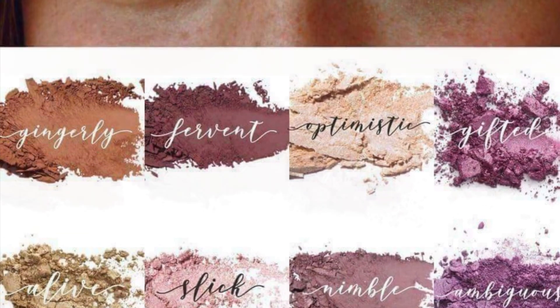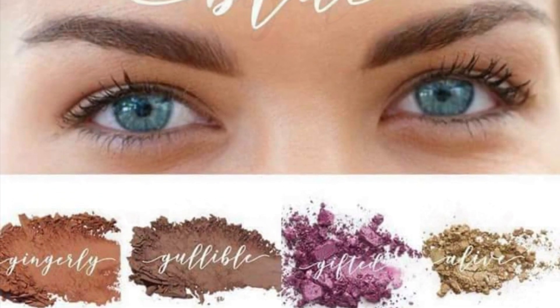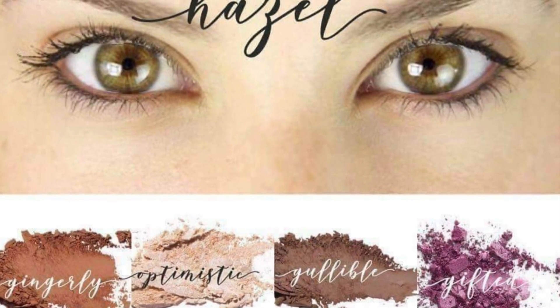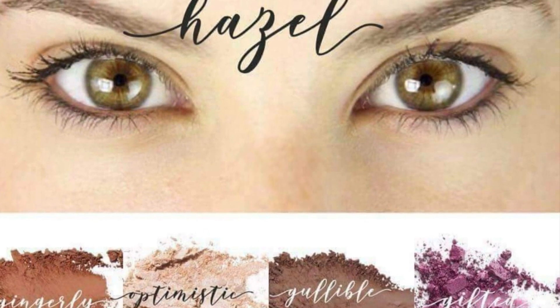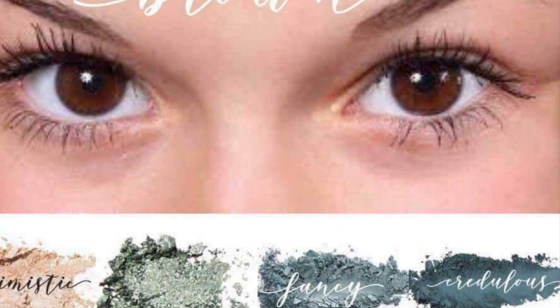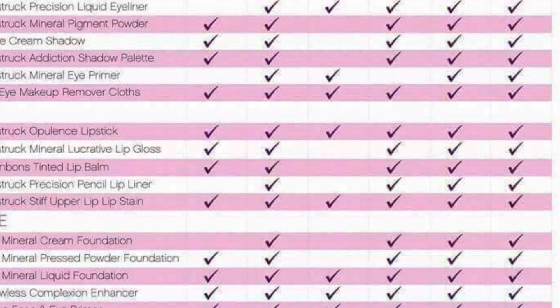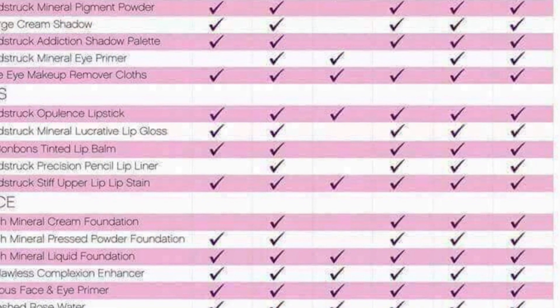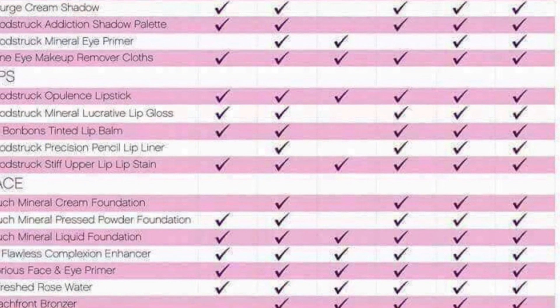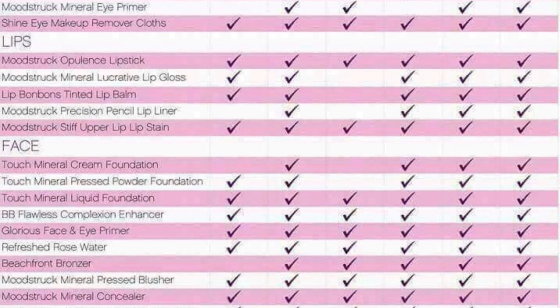I also have on here different eye colors that you can use for different eye colors — you can use any color with your eyes that you want to, but these tend to accent specific eye colors, that's why I put these on here. I happen to have hazel eyes so I can get by with the hazel, the green, and the brown. We have a lot of our products listed here as far as the content in those, so you don't have to worry about allergies.